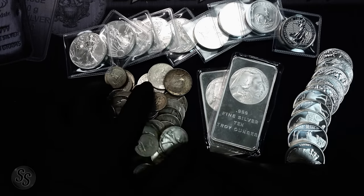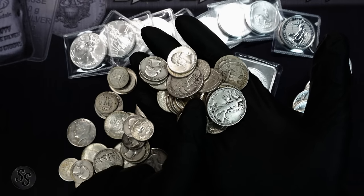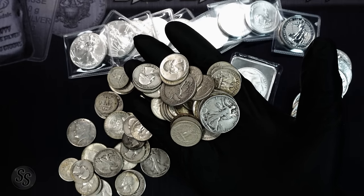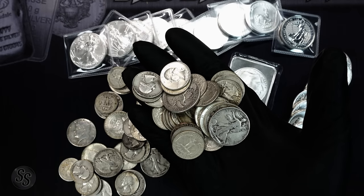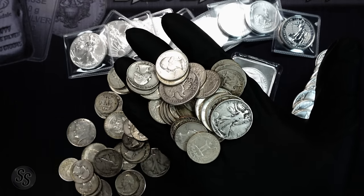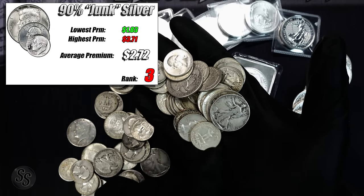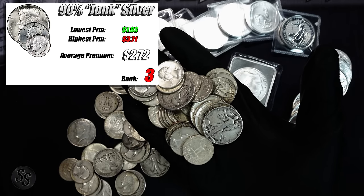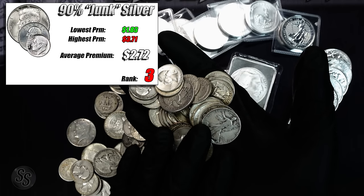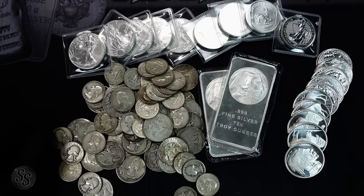The third cheapest type of silver to stack right now is 90% silver. Today we are not looking at buyback prices — just what you can add to your stack in bulk. For 90% silver, the highest shop was $3.71 an ounce over spot. To calculate that, I took what they were selling it for, multiplied by face value times 1.4, then subtracted spot price. The lowest shop was only $1.83 an ounce over spot, and the average came out to $2.72 per ounce over spot.